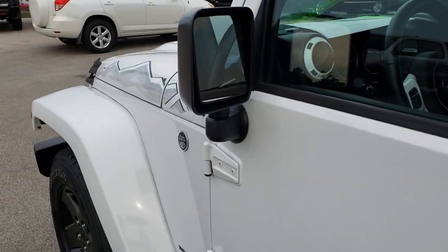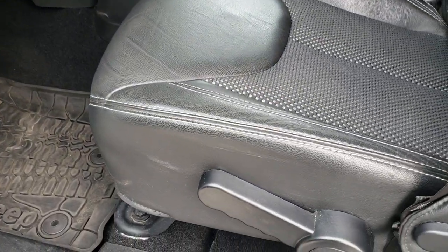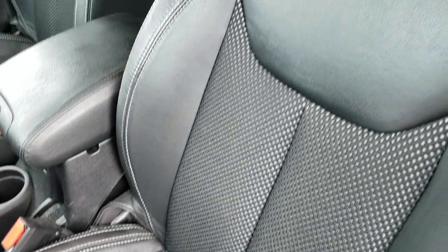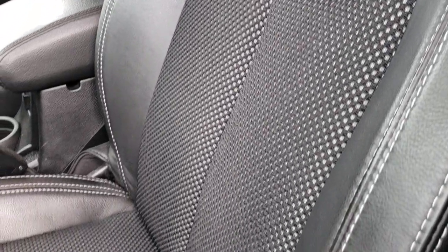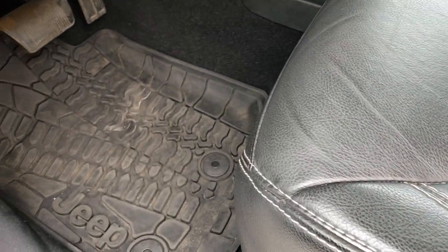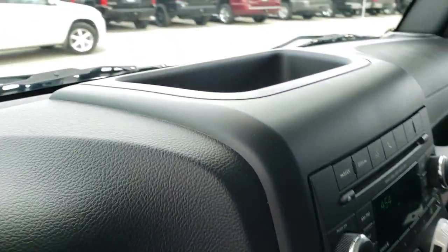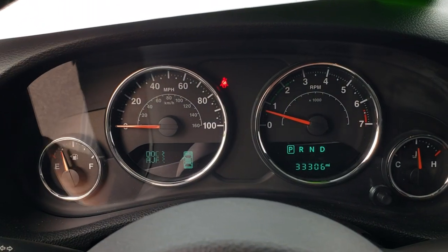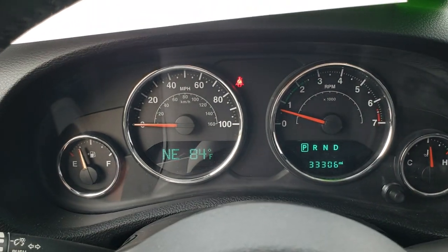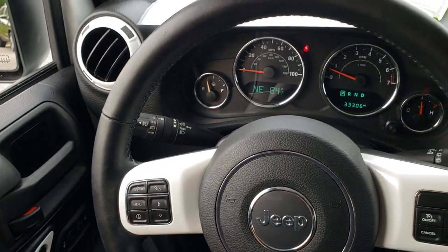It has heated power mirrors. Inside, the Wrangler X package gives you the black cloth and leather mesh seats — both of these seats are heated. You get the mountains and X stitching on the back rest. It comes with all weather floor mats throughout, power windows, and power locks. As we hop inside, you can see that this Jeep has 33,306 miles. You get a compass and outside temperature display.